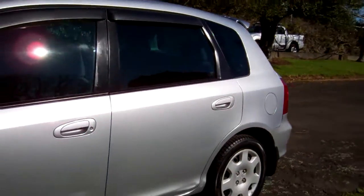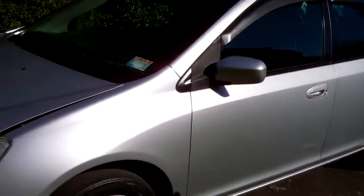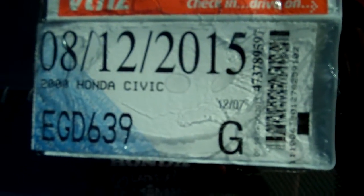Window visors over this side of the car too. Registered through to the 12th month 2015. You can see there it's a Type X model.